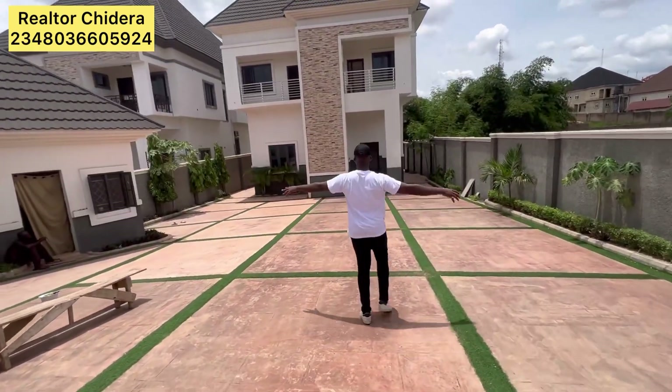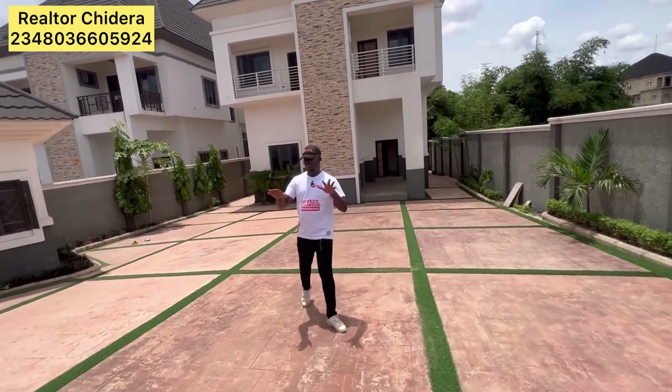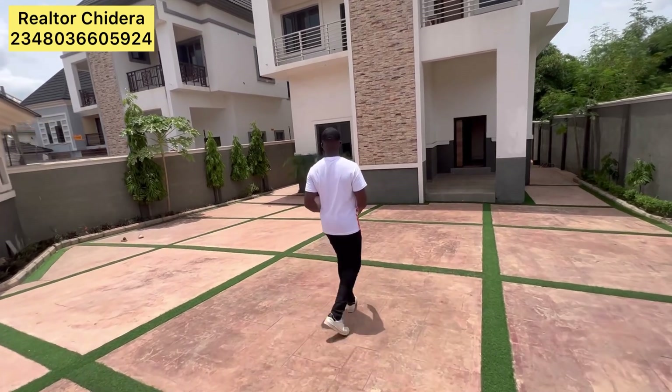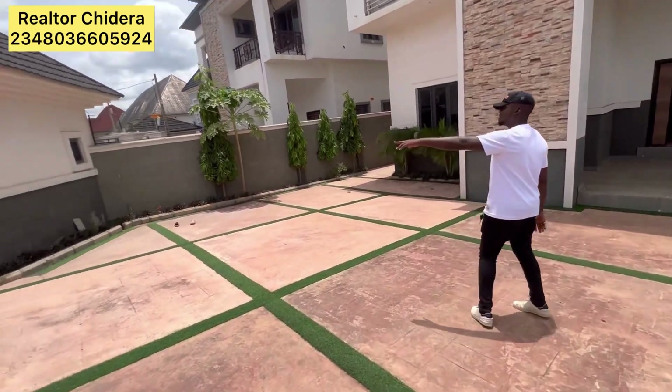As you can see, this is the compound. It can accommodate like four cars comfortably. It's large, and this is the security house.